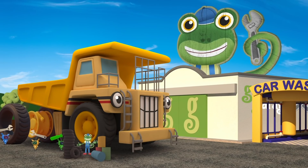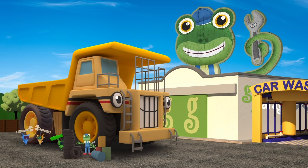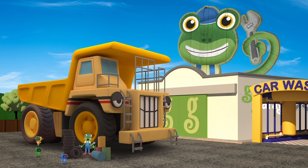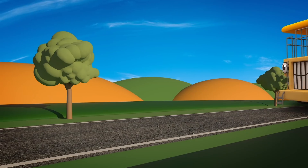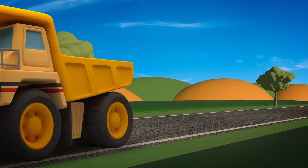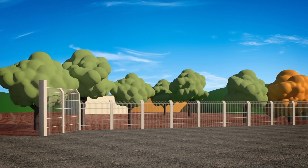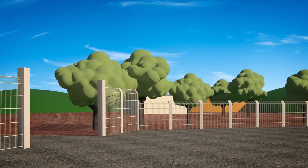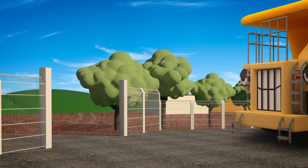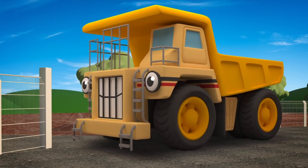George is so big he can't fit inside the garage, so he's having his tyres changed outside! Those look great - well done, Mechanicals! Before he goes home to the mine, George is going to visit his little brother Dylan the dump truck over at the construction site. The site entrance is wide, but George is much wider! Uh oh - he's going to knock down the fence! Watch out George!